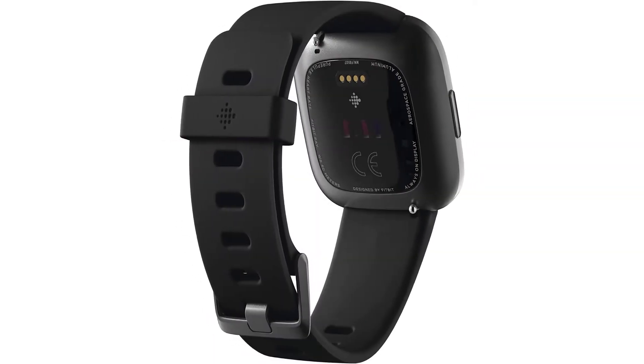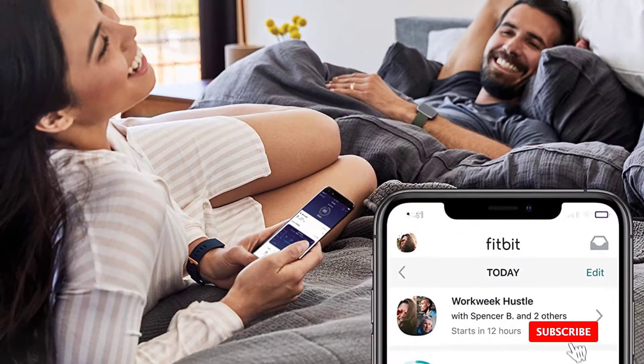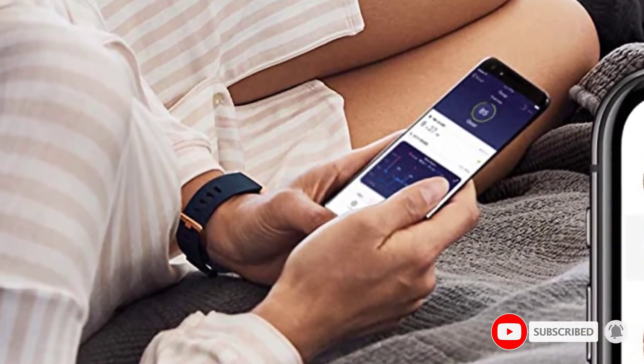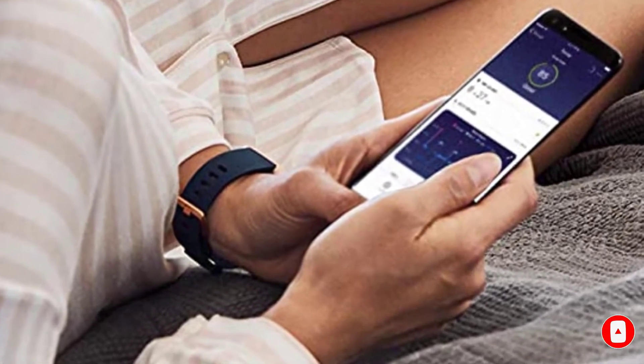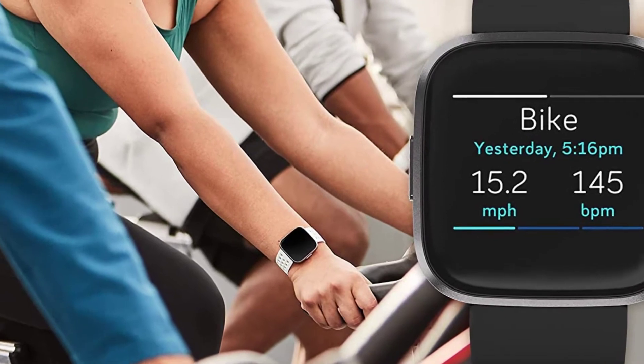The dial is accompanied by comfortable straps available in small and large sizes, which you can choose according to your wrist. The design is top notch, and it comprises an AMOLED touchscreen with 300x300 pixels for clarity. Even though it's a Fitbit product, the looks and appearance say otherwise.